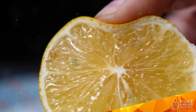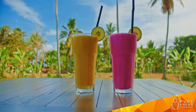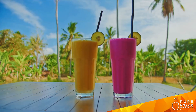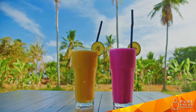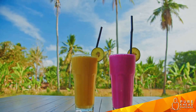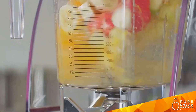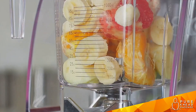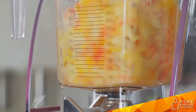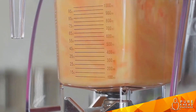A single lemon can provide nearly half of your daily vitamin C requirement. So we've got oranges, strawberries, blueberries, and lemons — all delicious and bursting with vitamin C. But what if we could combine them all? What if we could create a delicious, refreshing juice that not only tastes amazing but also delivers a supercharged vitamin C punch? That's what we're going to make today.